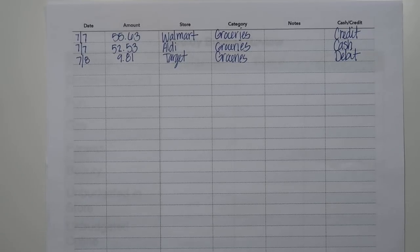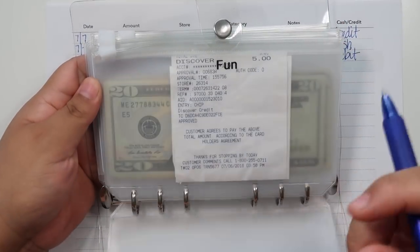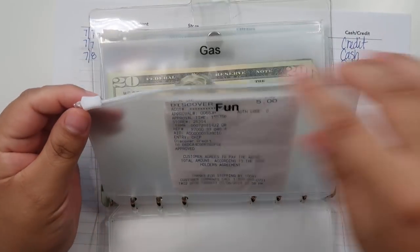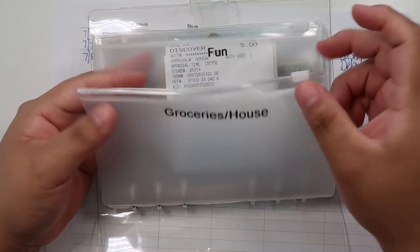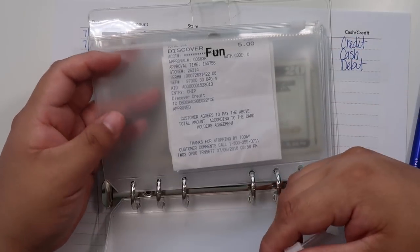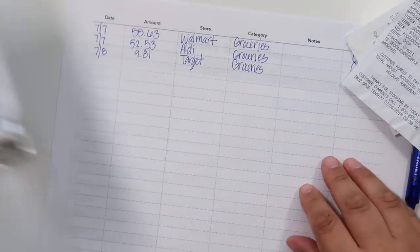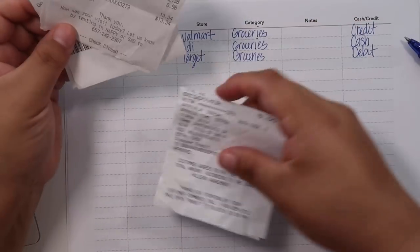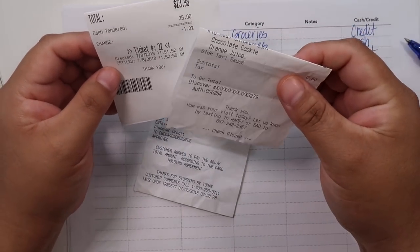Next we're going to the fun category. I like to put whichever envelopes I use the most here — it's usually groceries, fun, and gas. So moving on to fun.